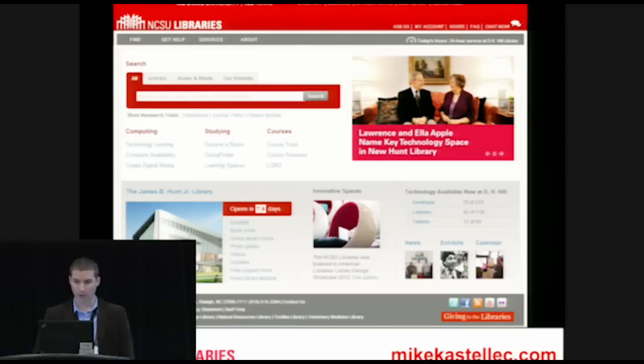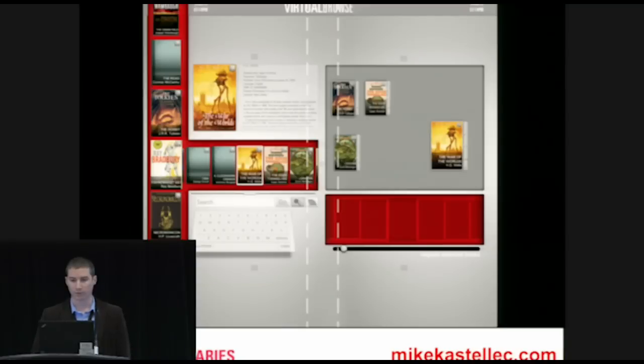We have a very nice website based on Drupal, centered around a federated search box. We also have a next generation catalog, which includes a homegrown virtual shelf browser. This is an image of the latest prototype version we're working on, and that'll be touch screen enabled.